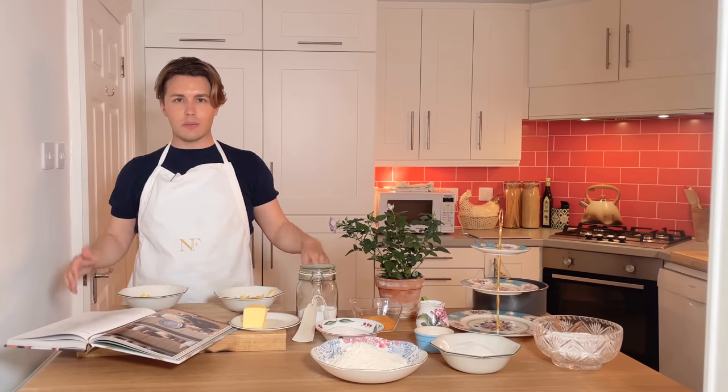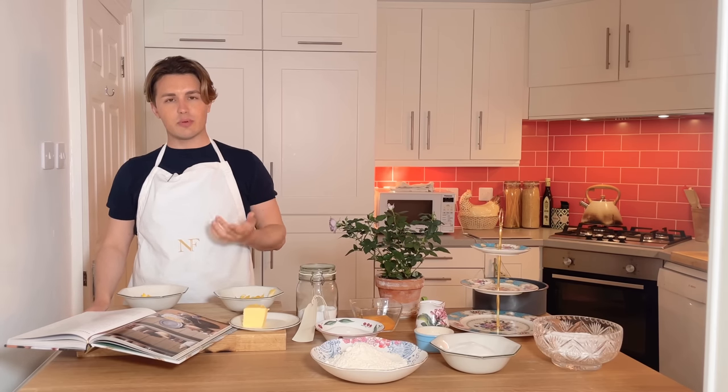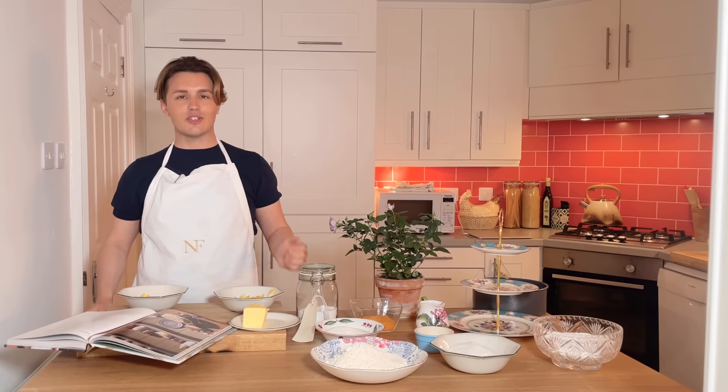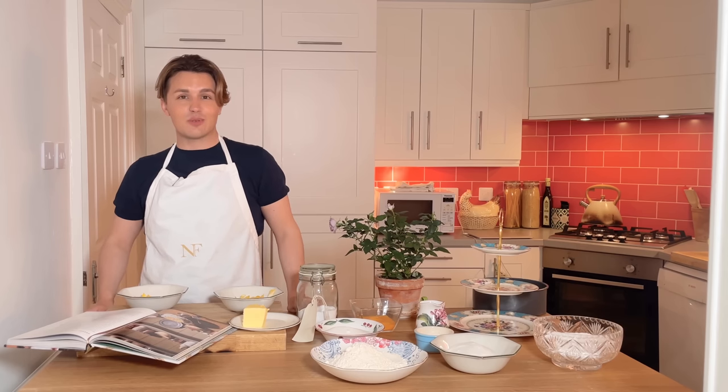As with most things that I bake, this is something I've never done before, so this process of filming it here and doing it together is for the first time. So again, I don't know how it's going to turn out. Usually it always works out — that's what I've learnt lately, that it just seems to work.